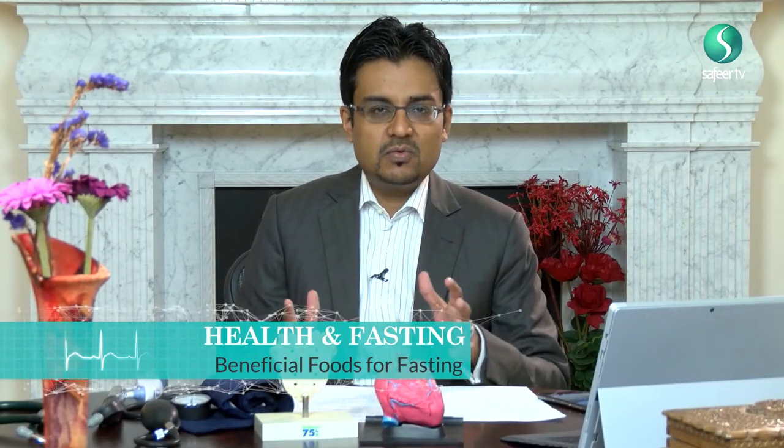Welcome back to our series Health and Fasting. In this episode we're going to be talking about the types of food that are useful to eat during Ramadan, incorporating what is called the healthy plate or the food pyramid. Eating a balanced and healthy lifestyle is important for us throughout, irrespective of whether we're fasting or not, and we should try to incorporate this into our day-to-day life.